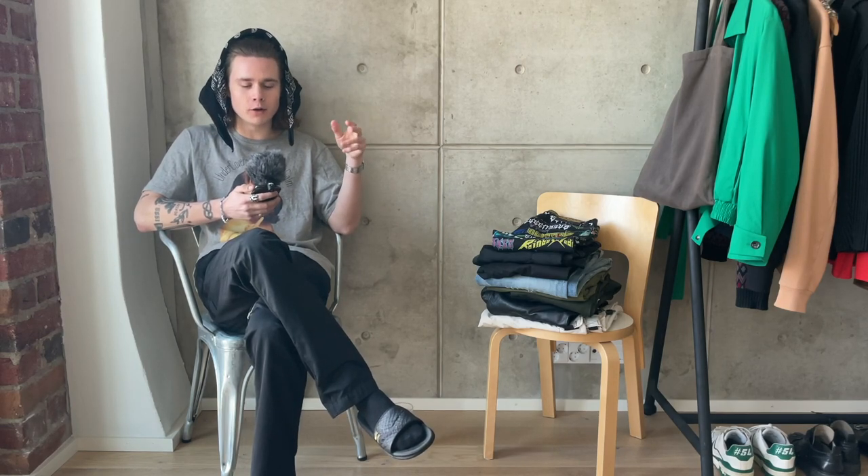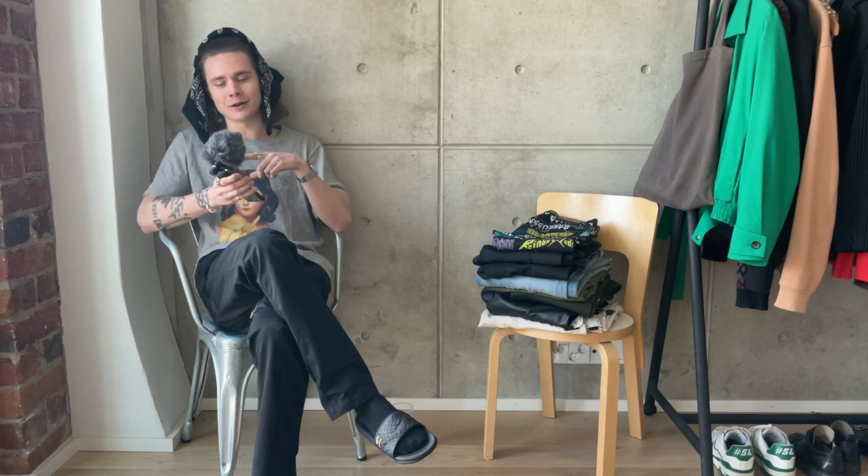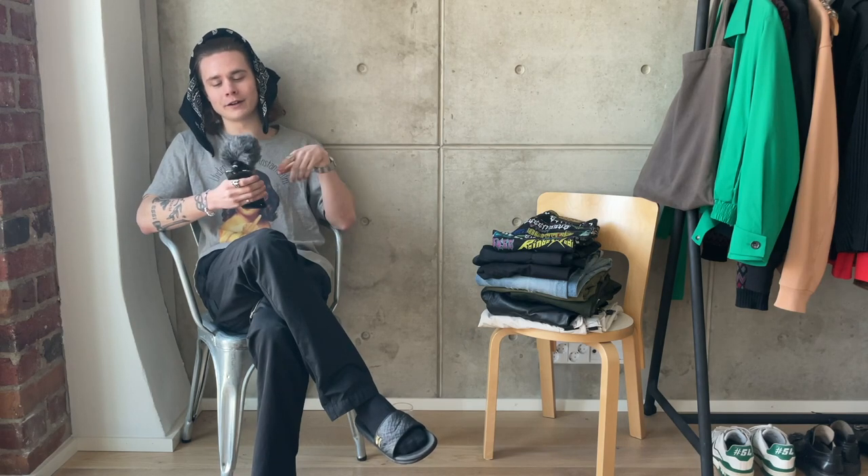What is up everyone, welcome back to another YouTube video. If you're wondering about this mic situation, I once bought this Rode mic suitable for iPhones, forgot I had it, now I remembered, so I thought I'm gonna use it. It comes with this wind stopper kind of thing, so we've got a furball action going on here.